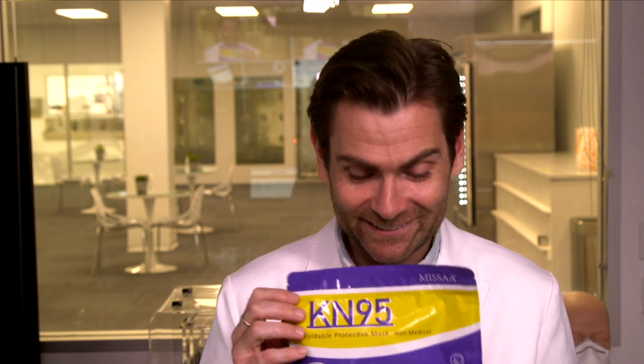Hey everyone, welcome back — we're testing every single mask on Amazon, and it's gonna be a ride. Today we are looking at the Miisa mask, made by Jar Jar Binks — Miisa mask.